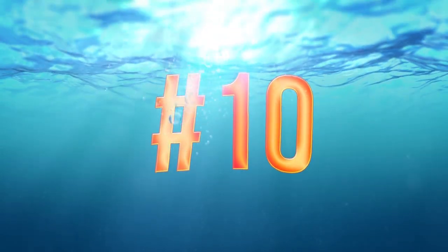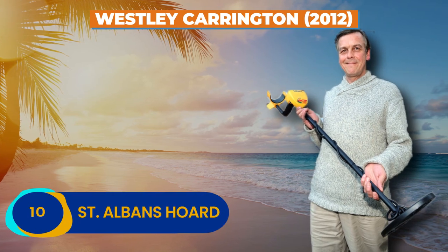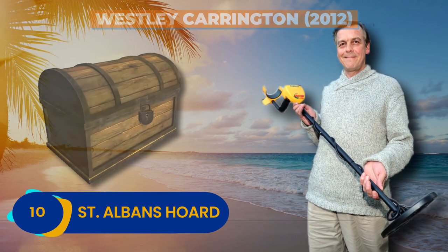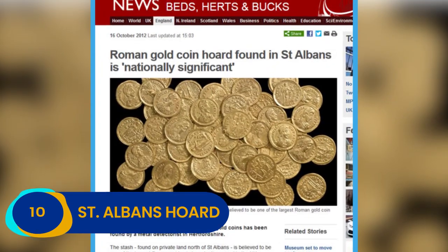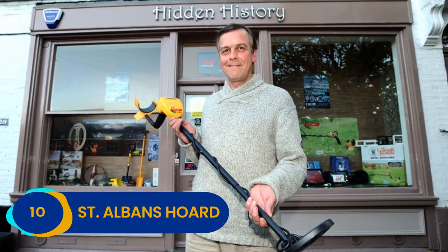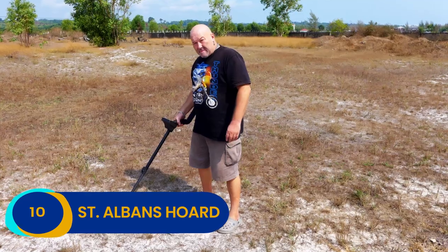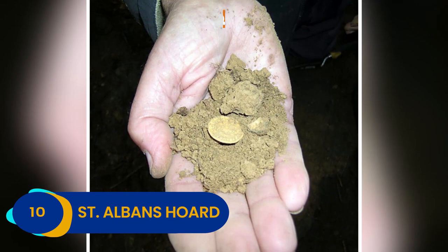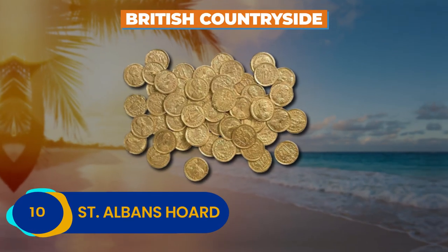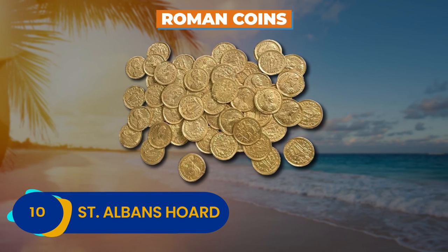Number 10: St. Albans Horde. In 2012, Wesley Carrington stumbled across one of the most fabulous treasures the world has ever seen — the St. Albans Horde. The lucky Englishman bought a metal detector on a whim, hoping to unearth some juicy loot, but what he actually found is almost beyond comprehension. Buried in the British countryside was one of the biggest hoards of Roman coins ever discovered in the country.